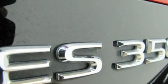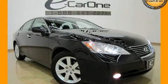This Lexus has had only one owner, and it qualifies for the Carfax Buy-Back Guarantee. Stop by today and test drive this vehicle for yourself.